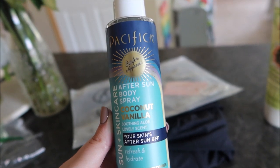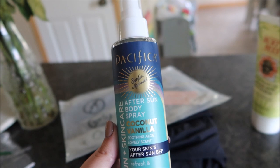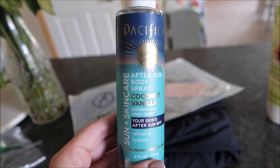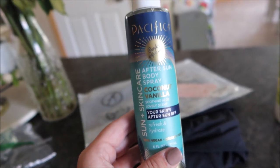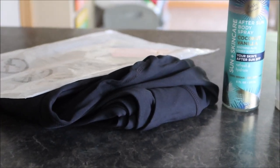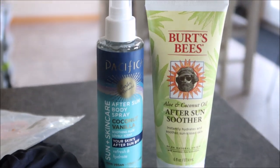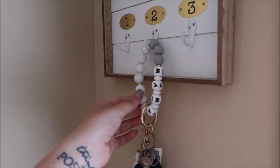My husband gets really red in the summer from working outside. After the boat when we're at the cabin, after we shower and get cleaned up our skin is on fire — we're going to try this and see how it works. I'll leave both of these products linked down below, along with the butt-lifting leggings. If you're a mama and you just need a little bit of lifting, I'll have those linked too.